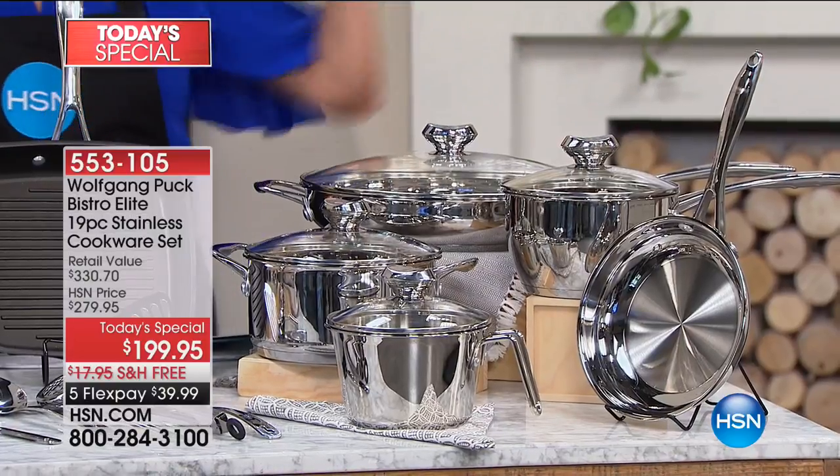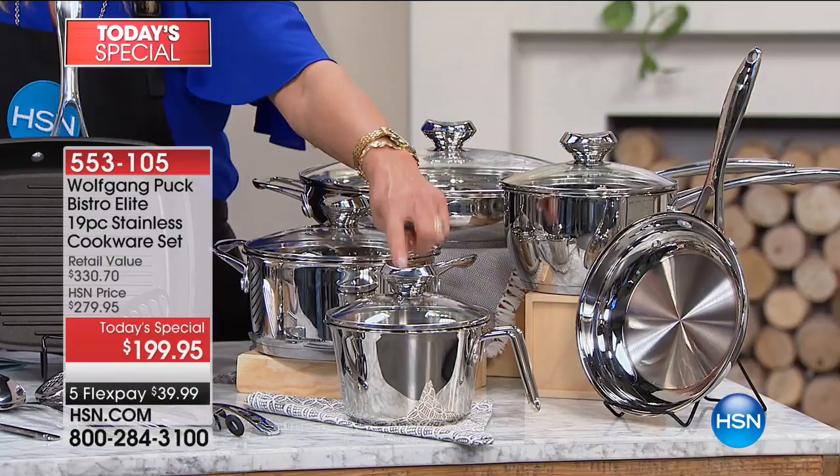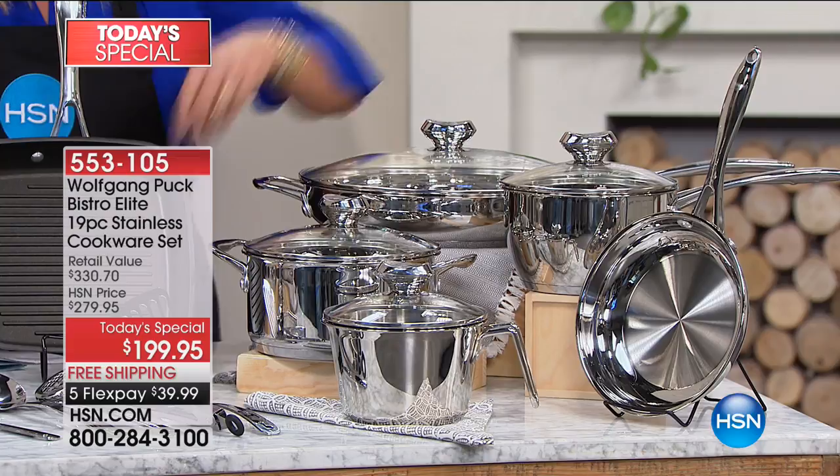The classic 8-inch omelet pan is a go-to and one of the important essentials. You guys are going to love this one — you might have the larger version, but this is the one-and-a-half quart cook and stir, and it has the famous colander lid, so it strains as well.